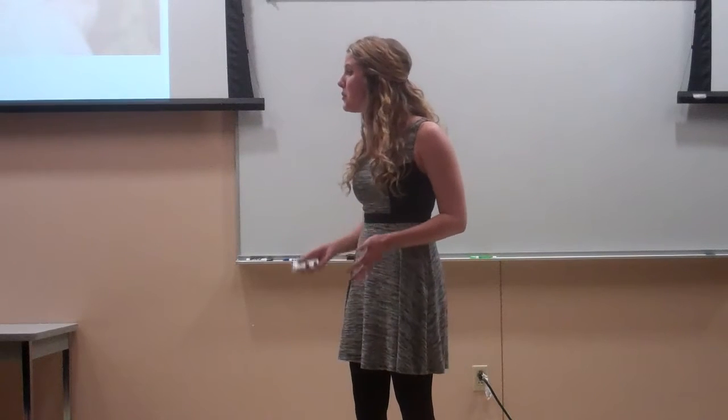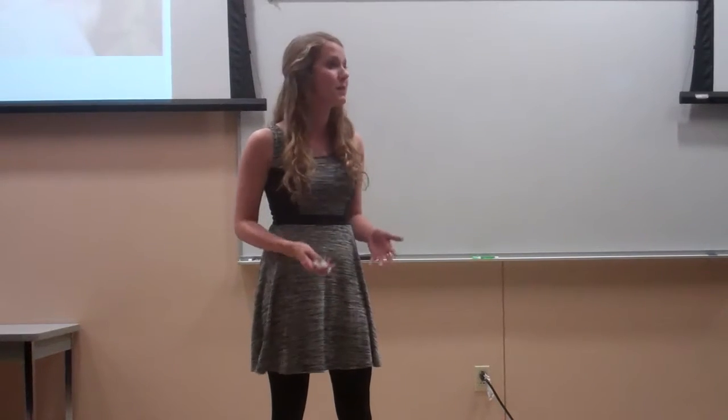Cancer is such a scary word for me and millions of families around the world, but today I'd like to tell you about a brand new technique used in cancer treatment called tumor paint and how it could change the lives of those affected by cancer forever.